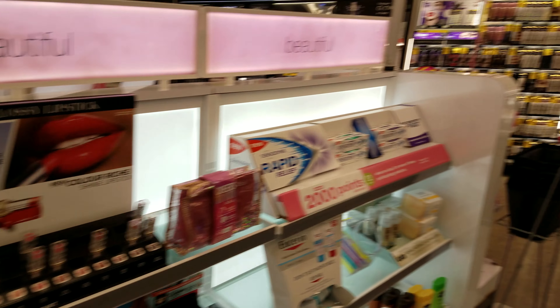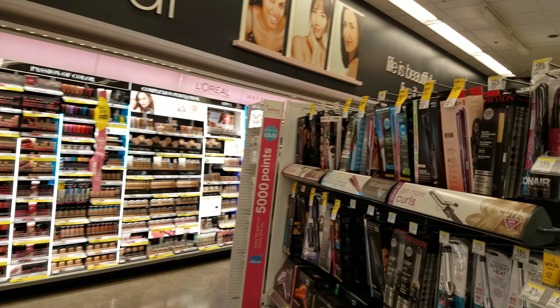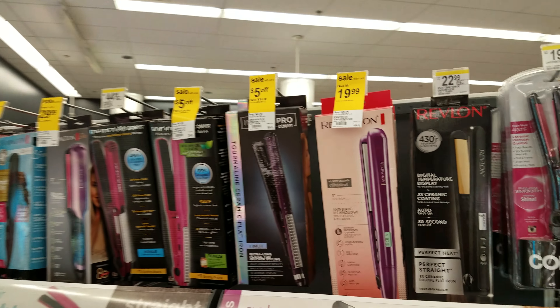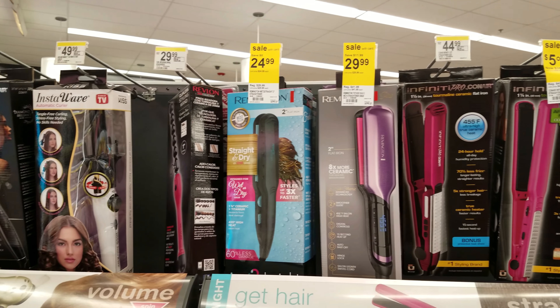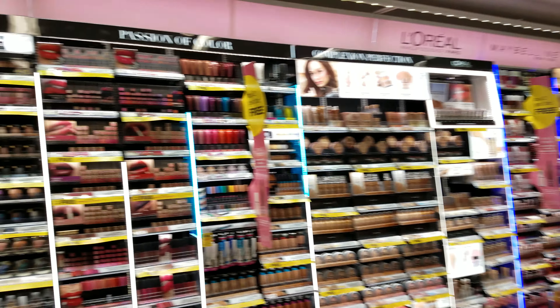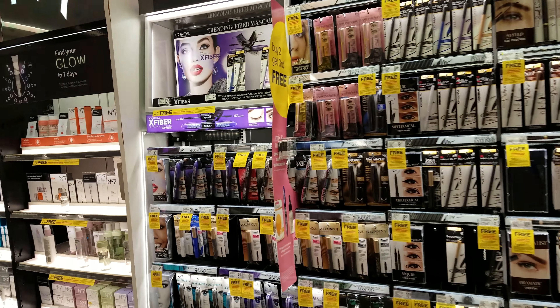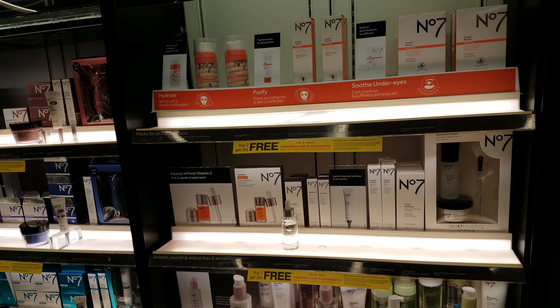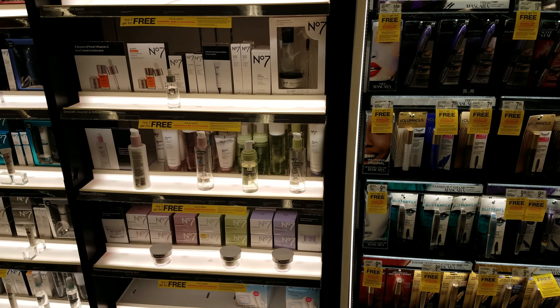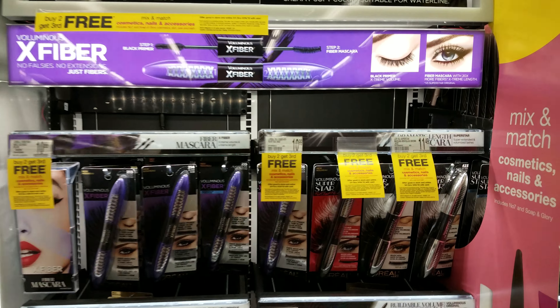Okay you guys, I think that's gonna do it for my Walgreens little walkthrough. I wanted to see what was new in the makeup section. A lot of stuff is buy two, get the third free. We saw Soap and Glory face masks which is new to me — I didn't know they had that. But thank you so much for watching and I will see you guys in the next video. Bye.